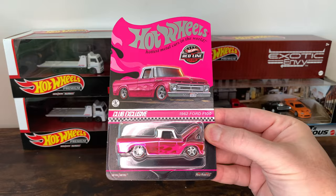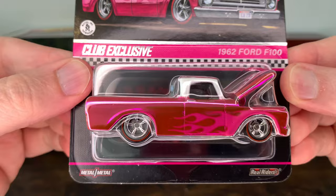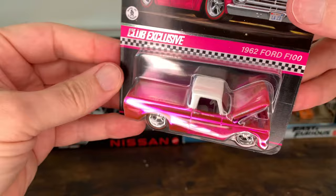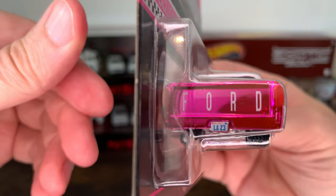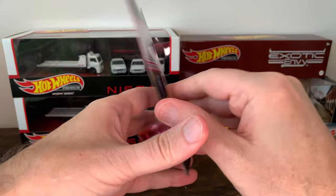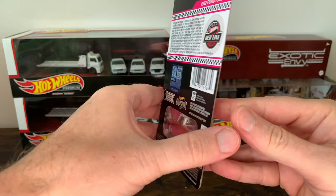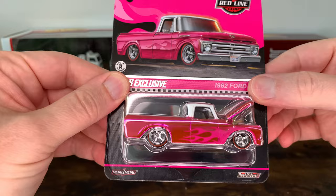Here's my newest Hot Wheels Redline Club exclusive: the 1962 Ford F100. Just got this. The pink flame is awesome with the Spectra Flame paint. Engine block, chrome bumper, white top, L.A. 23 license plate, chrome bottom. And right there, the Ford logo — that's like a hologram. This is very cool. I don't have many truck Redline Club exclusives, so this is my first one, I believe.